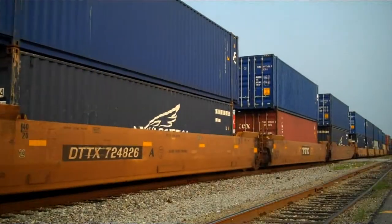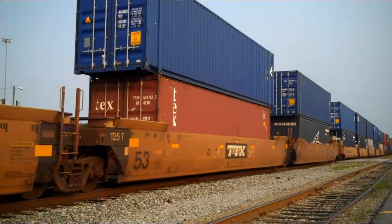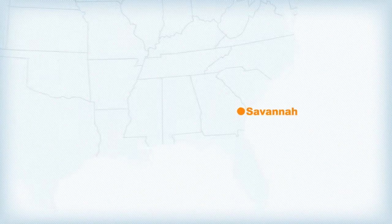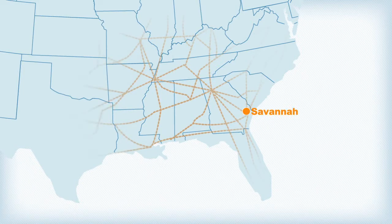Our on-terminal ICTF yards provide unrestricted double-stack service with two- to three-day transit times to major hubs throughout the U.S. Midwest, Gulf Coast, and Southeast.